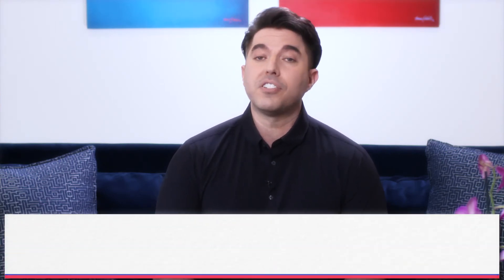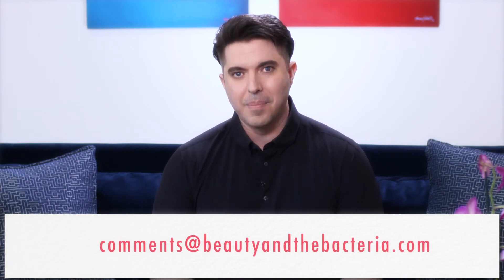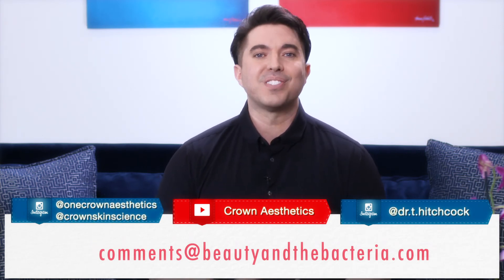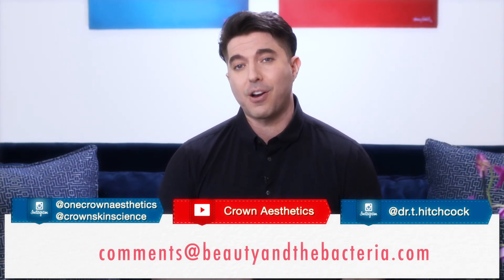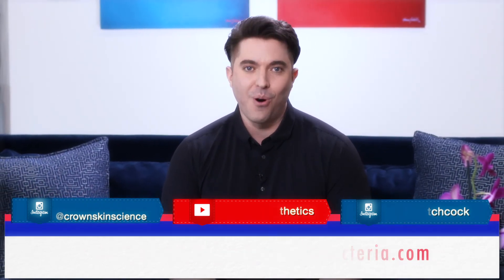As always, we love hearing from you, so please send your questions, comments, or topics that you'd like us to cover to comments at beautyinthebacteria.com. You can also follow us on social media listed here to watch our Q&A sessions, interviews, or to send us your questions, and to receive updates on this series, as well as other news and information on the skin microbiome initiatives at Crown. From all of us here at Crown Laboratories, thank you for watching. And remember, you have billions of bacteria on your face, and we think that's awesome. Goodbye for now.